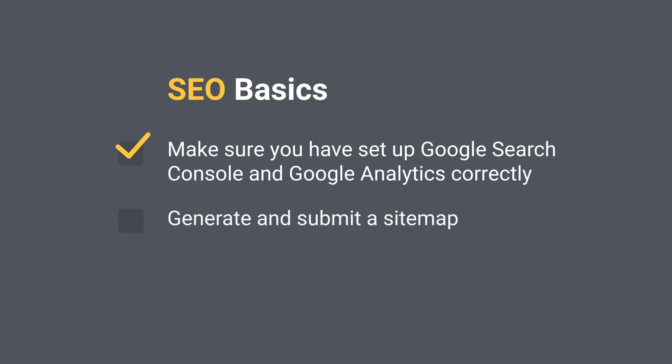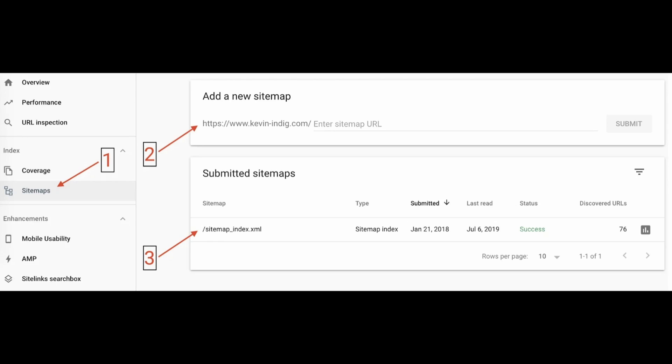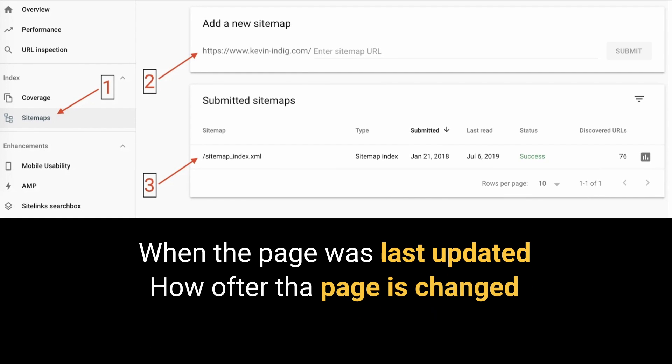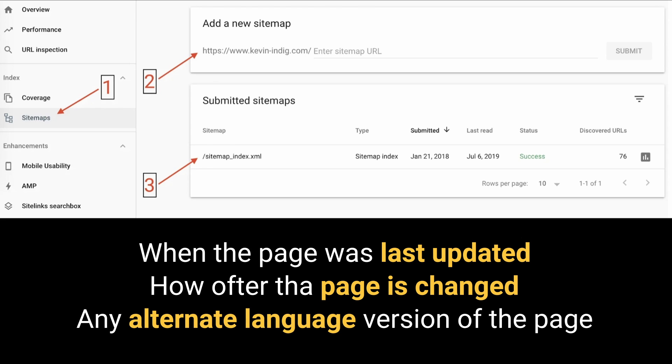Generate and submit a sitemap. The purpose of a sitemap is to help search engines understand which pages should be crawled on your website and which should not. It is simply a list of URLs that specifies your main content so that it gets crawled and indexed. A sitemap tells the crawler which files you think are important in your site and also provides valuable information — for example, when the page was last updated, how often the page is changed, and any alternate language versions of a page.